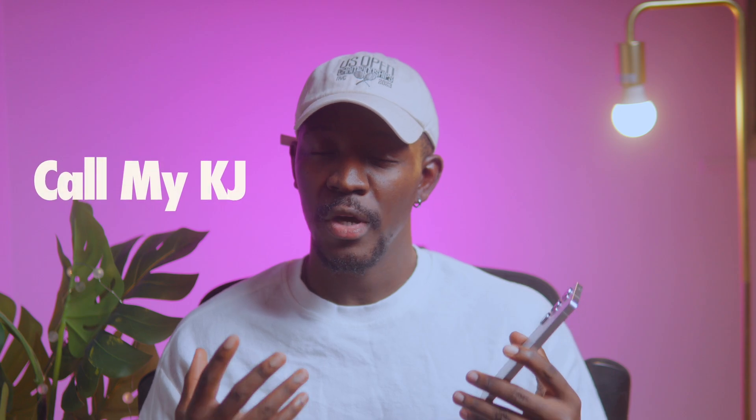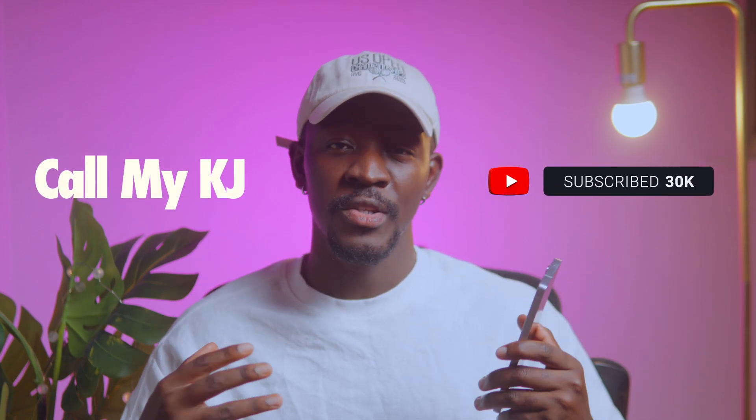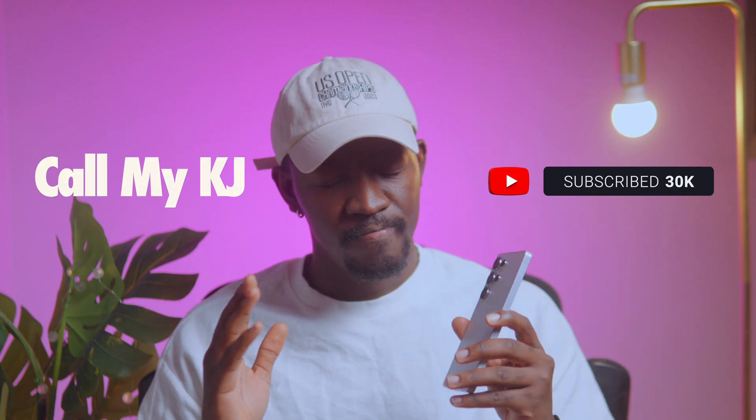Hey guys, my name is Consola, or you can call me KJ. I'd appreciate it if you like this video and subscribe — it's free and it helps the channel. Thank you.